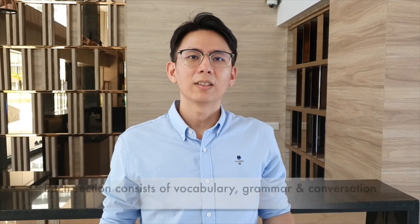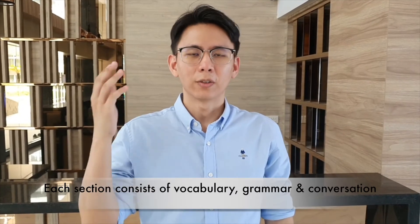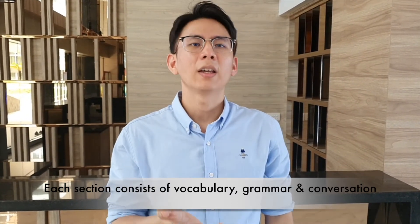Each section mainly consists of three parts: vocabulary, grammar, and conversation.